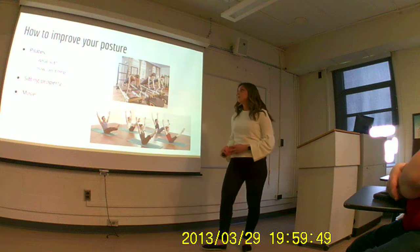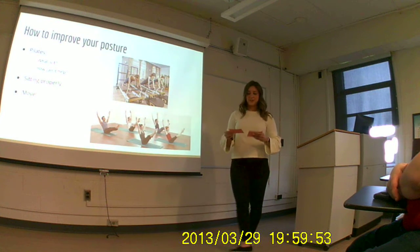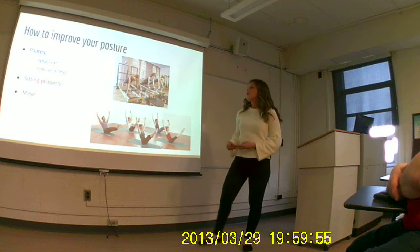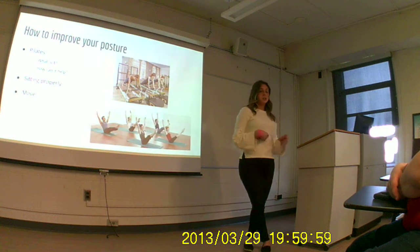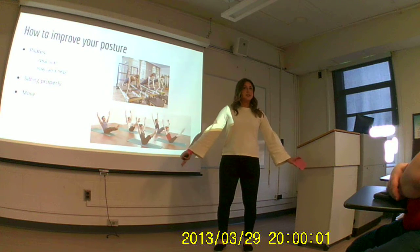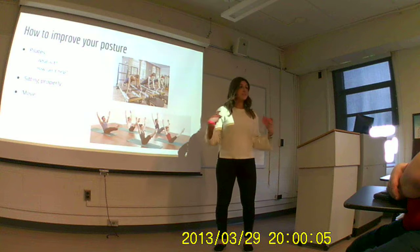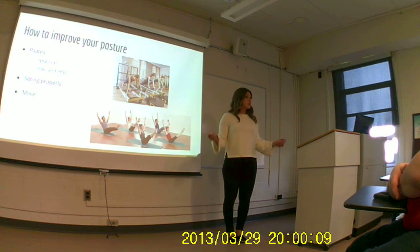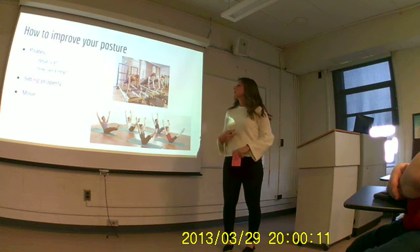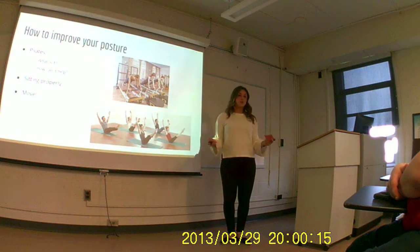So how can we improve your posture? Pilates is one way — I'm a bit biased because I'm a Pilates instructor, but it is great. It works on your abdominal endurance, and like I said, everything is connected to your core. It also works on muscular imbalances, stabilizing the small muscles that you don't work at the gym, which can help you be more aligned. That's how Pilates can help, along with sitting properly and moving around.